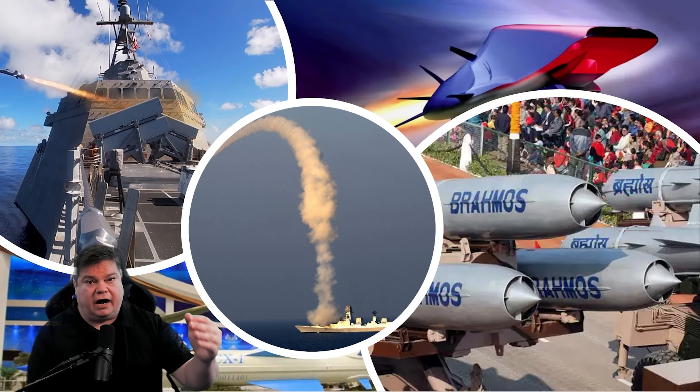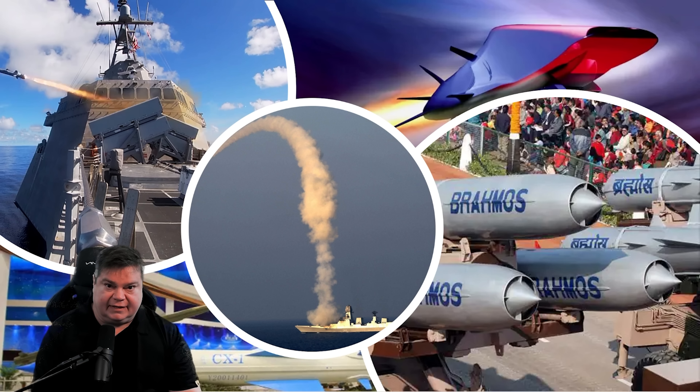Pushed faster and higher by large rocket boosters, some modern anti-ship weapons reach speeds of more than Mach 8.